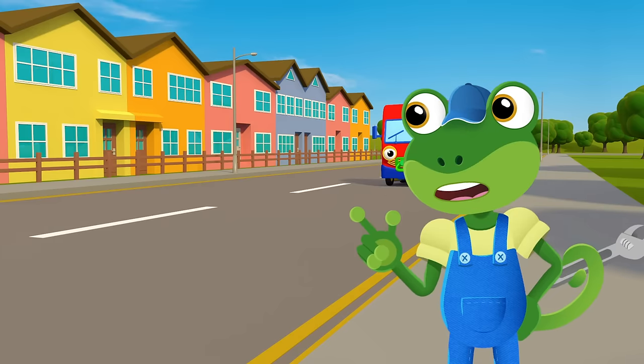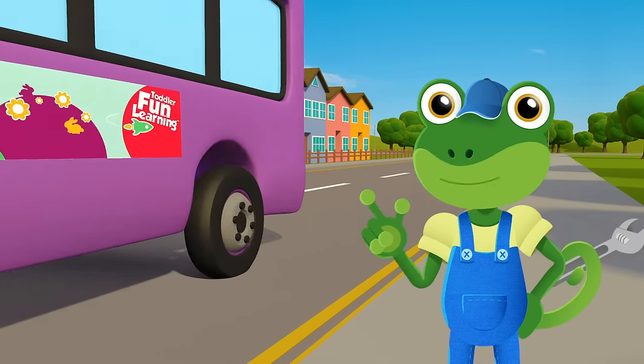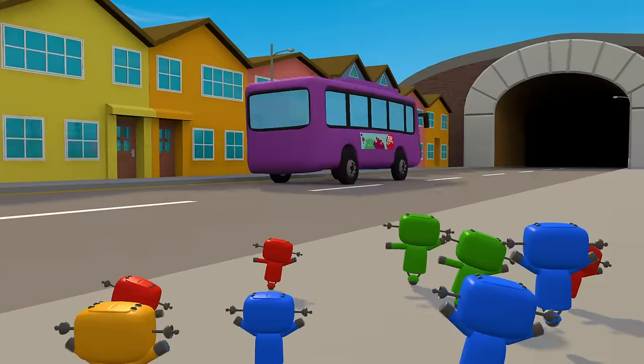How many colours can you see go past as the cars and lorries whiz by? Let's make a fuss, wave to Bobby the Bus, he's purple and he's friendly.